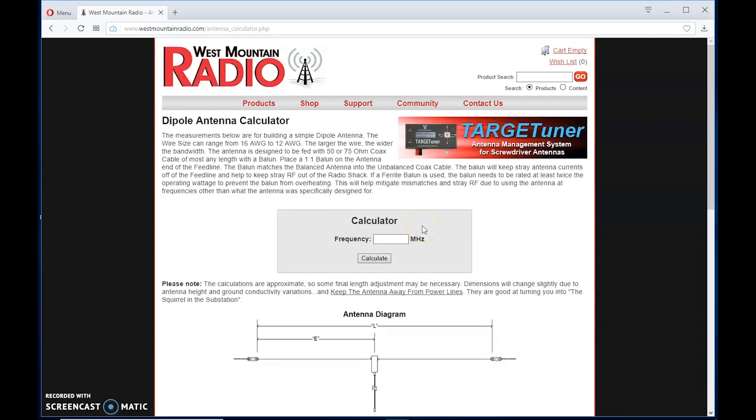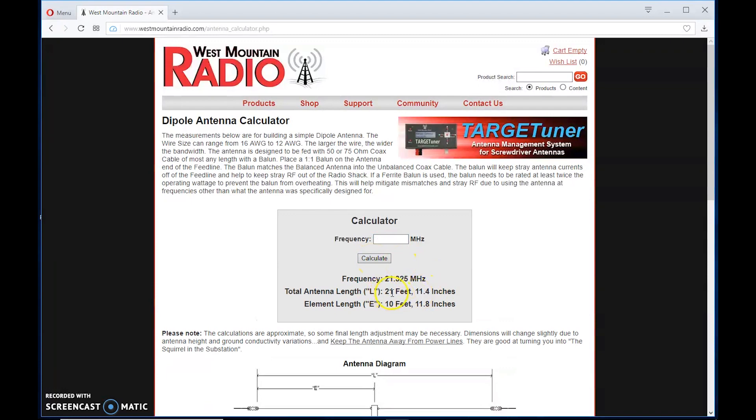Let's see how long a simple dipole would be for 15 meters. If I did 21.325 megahertz, we're looking at roughly 22 feet — 21 feet and 11.4 inches end to end for a half-wave simple wire dipole that you can build for practically nothing. Element length on one side is about 10 to 11 feet. So it's not that long yet. When you're talking about an 80-meter off-center-fed dipole at 135 feet, this doesn't seem too bad at 22 feet.